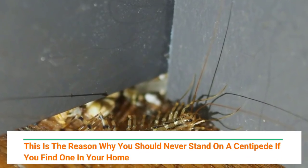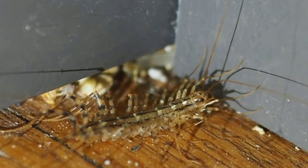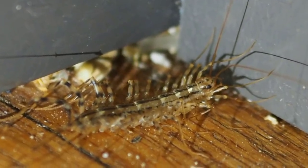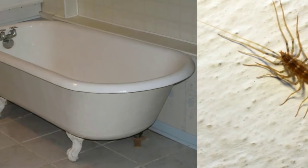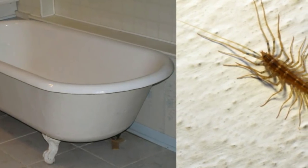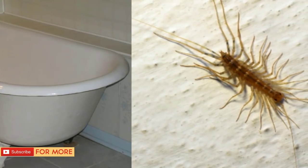This is the reason why you should never stand on a centipede if you find one in your home. With their multiple legs, long bodies, and twitchy feelers, centipedes aren't the prettiest bugs. These critters can scare people so much that their first reaction is to reach for the bug spray.